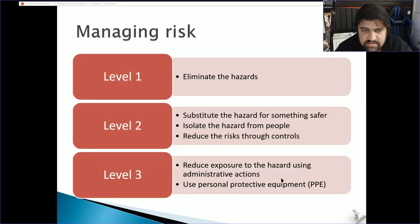For managing risk, there are three levels. Level one: eliminate the hazard; substitute the hazard for something safer; isolate the hazard from people; reduce risks through controls. Level three includes reducing exposure through administrative actions and using personal protective equipment (PPE) — such as aprons, thick chef jackets, and steel-cap shoes. If a knife is dropped, steel-cap boots prevent injury compared to wearing joggers.